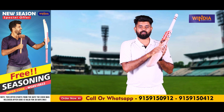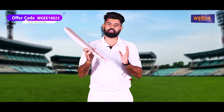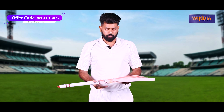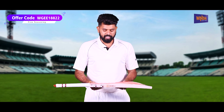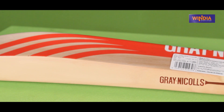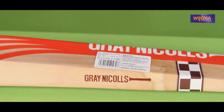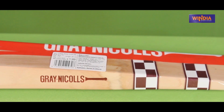Looking at the weight, it is a lightweight bat at 1,197 grams. It is well-balanced — if you look at the bat, it has a super perfect balance.